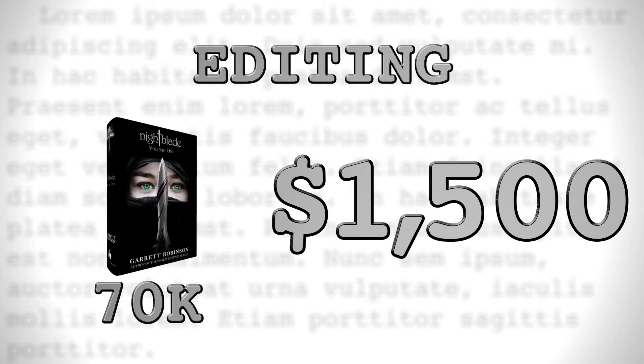A developmental editor — someone who helps with your story construction — usually charges by the hour. There's no telling how high this could go, but you could estimate as much as a grand. That's for top of the line services.